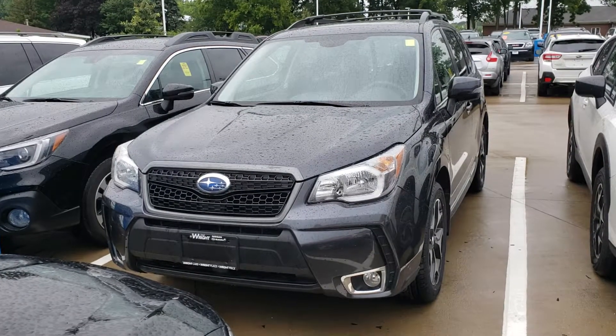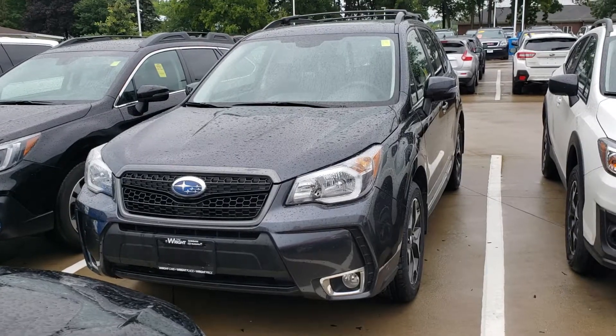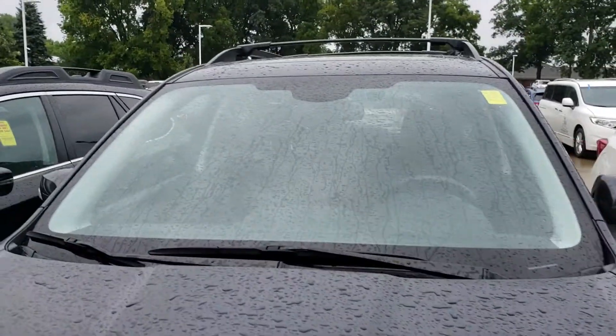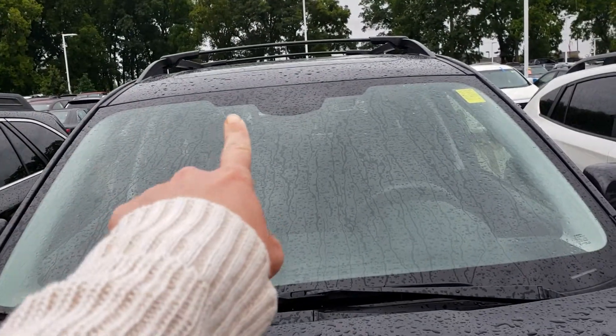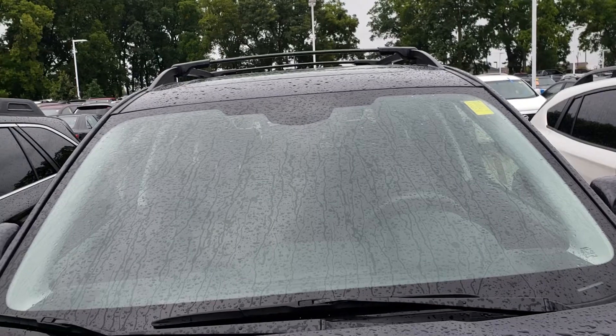This is a 2015 — bought here, serviced here, traded in because they got a sweet deal on a 2018 Forester. But this is actually a really awesome car. You might not be able to see this because of the rain, but this one actually has the early version of the EyeSight. The big difference is that it is actually black and white instead of a color camera.